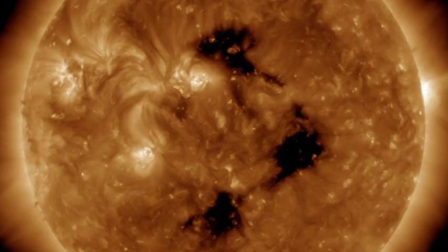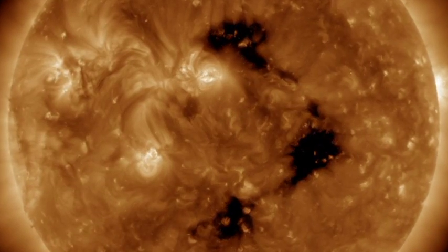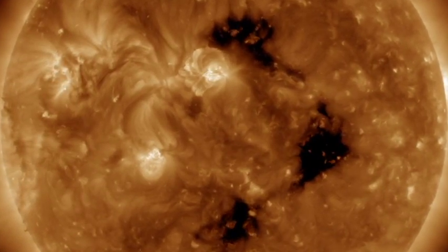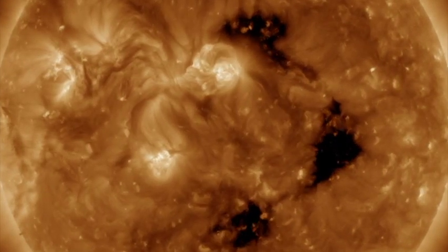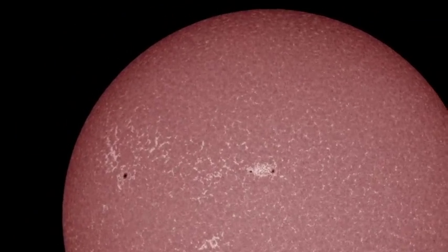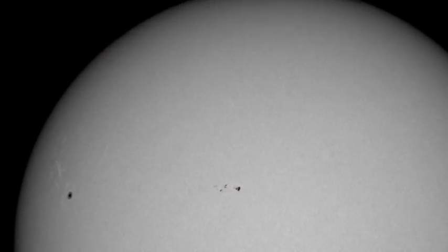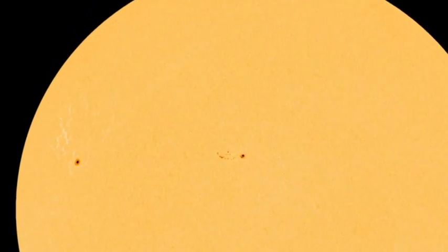As this coronal hole was turning earth-facing a couple of days ago, the holes that are now turning away from earth — we are just now experiencing their solar wind stream. We are currently in a G1 storm, and as spaceweather.com had forecasted, there was a 20% chance of a G1 class storm today. Looks like they were right.